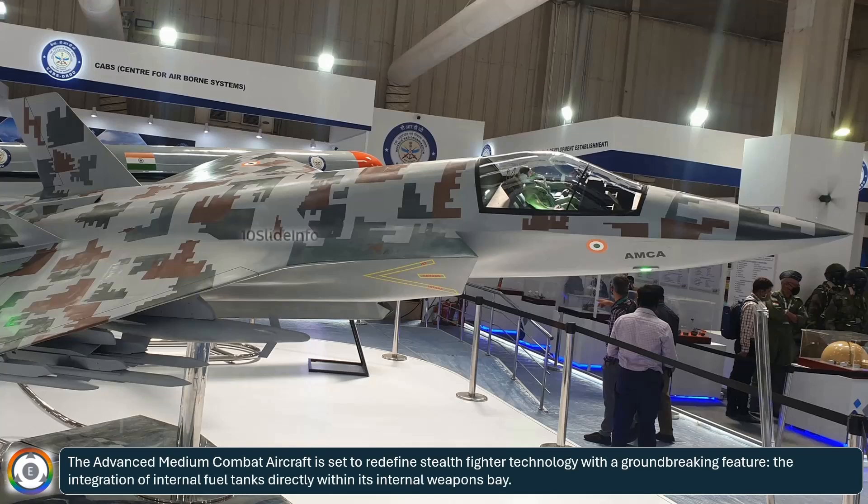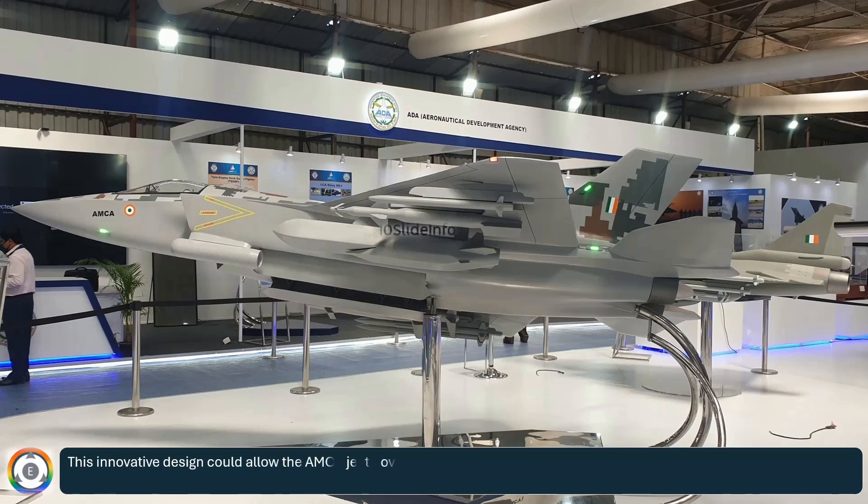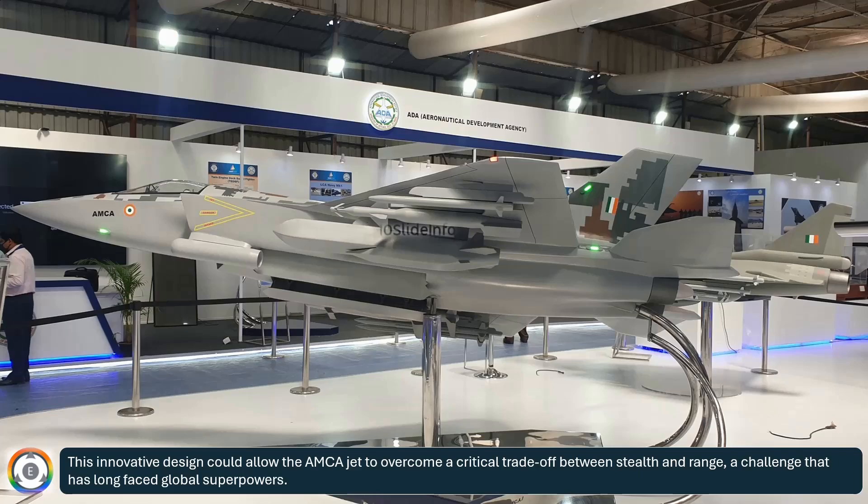The Advanced Medium Combat Aircraft is set to redefine stealth fighter technology with a groundbreaking feature: the integration of internal fuel tanks directly within its internal weapons bay. This innovative design could allow the AMCA jet to overcome a critical trade-off between stealth and range, a challenge that has long faced global superpowers.